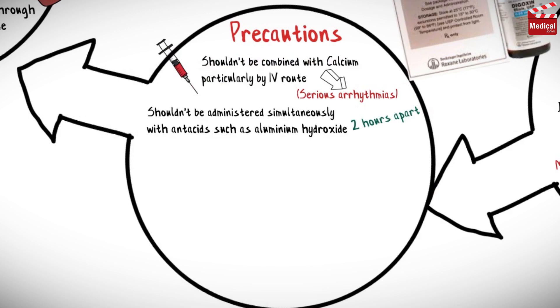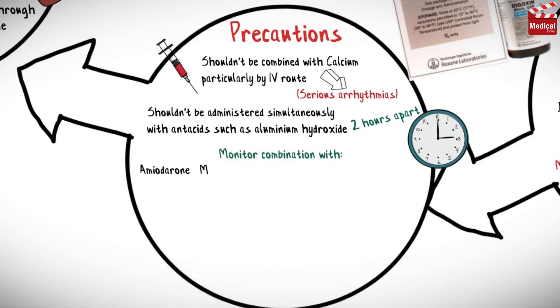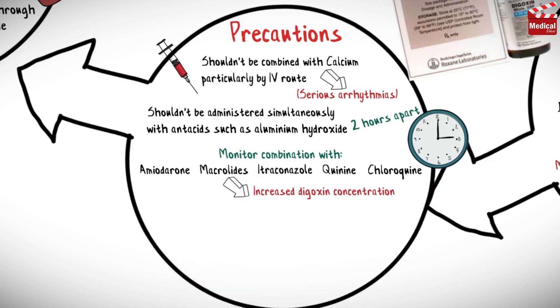They should be administered 2 hours apart. Monitor the combination with amiodarone, macrolides, itraconazole, quinine, and chloroquine, as this leads to increased digoxin concentration.